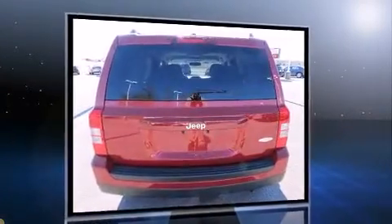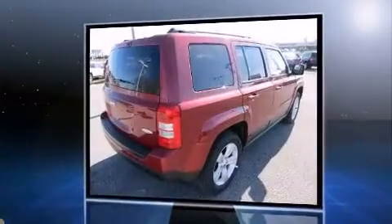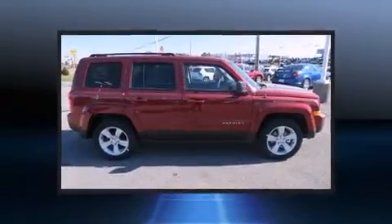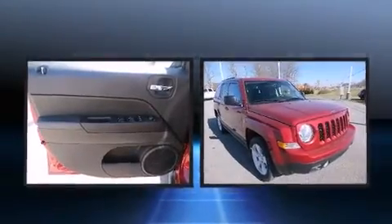It's equipped with tons of terrific amenities, but it won't break your budget. Like heated seats, a tachometer, an automatic dimming rear-view mirror, front fog lights, power door mirrors and heated door mirrors, remote keyless entry, and one-touch window functionality.